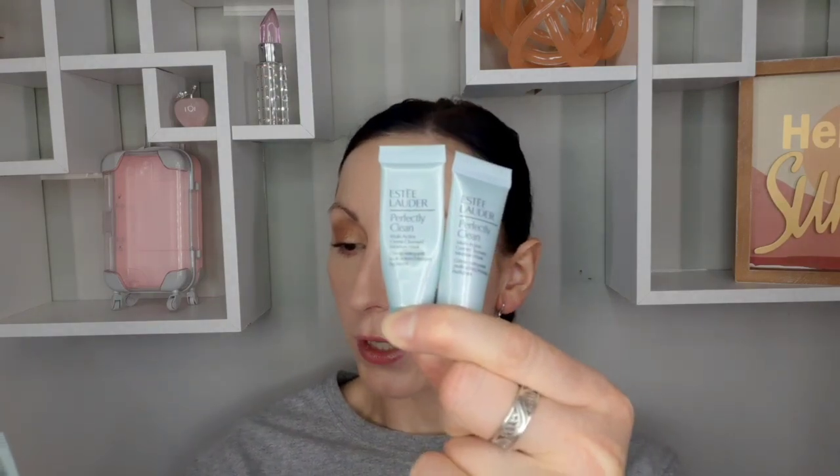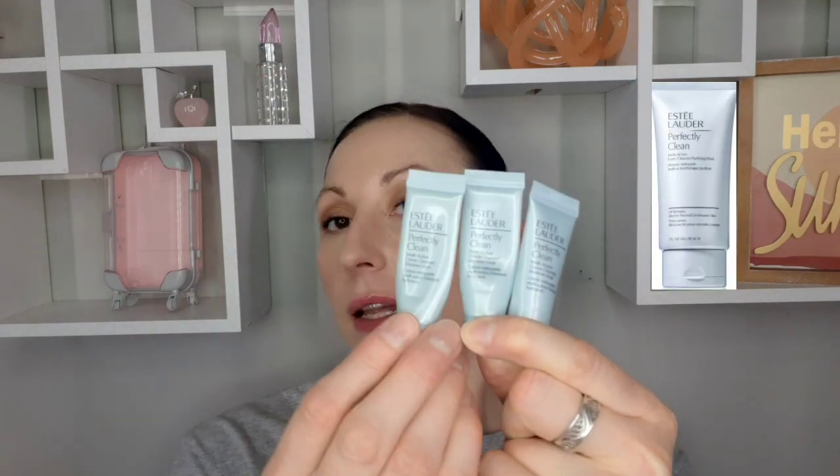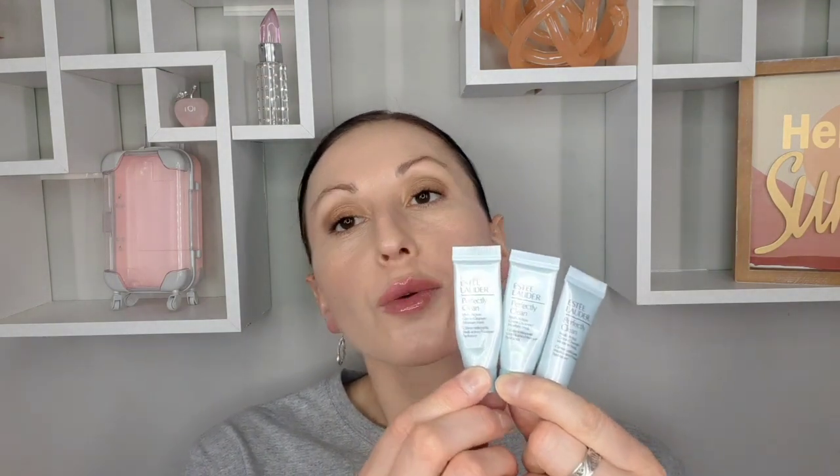An Olay Perfectly Clean Multi-Action Cream Cleanser. There's a version with the same name that's a foaming cleanser — this is the cream version. I'm glad these were small sizes because I prefer the foaming one, but if you're into creamy cleansers this one is not bad.